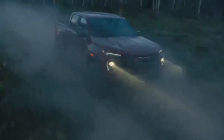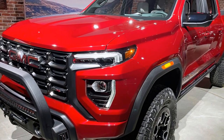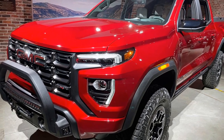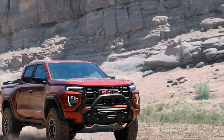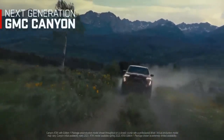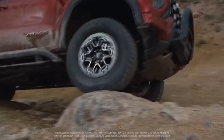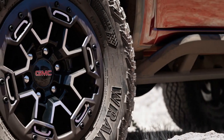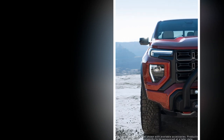3. Rugged exterior — the truck's bold and rugged exterior design, complete with dark chrome grille, red recovery hooks, and protective elements like skid plates and rock sliders, not only looks great but also serves a practical purpose. 4. Comfortable interior — the Canyon AT4X offers a comfortable and well-appointed interior with high-quality materials, making it a pleasant place to spend time during long drives. 5. Advanced technology — the infotainment system with Apple CarPlay and Android Auto, as well as advanced safety features, adds convenience and safety to the driving experience. 6. Towing capacity — the Canyon AT4X boasts a respectable towing capacity, making it a versatile choice for those who need to haul trailers or equipment.